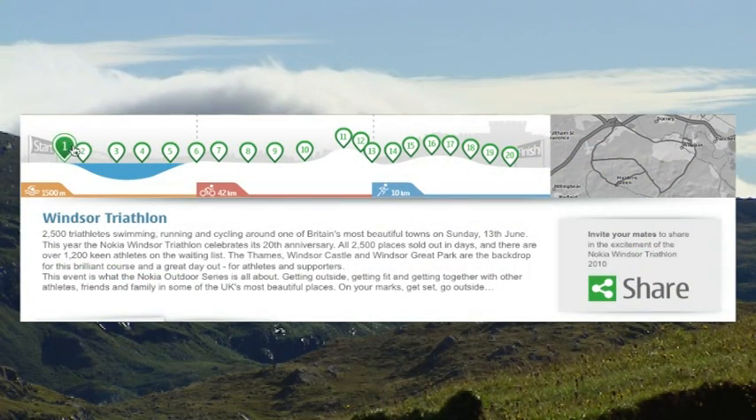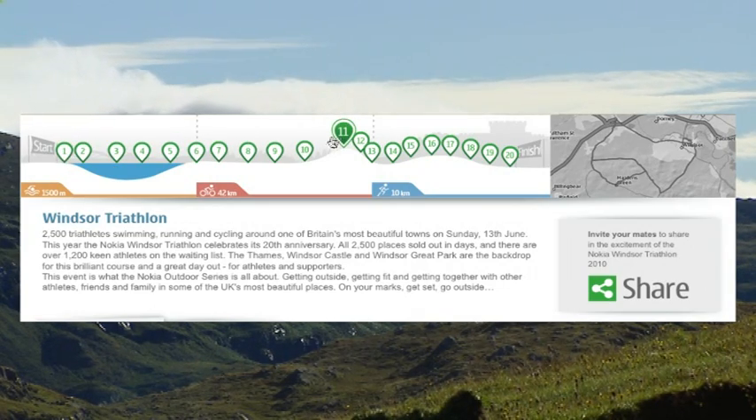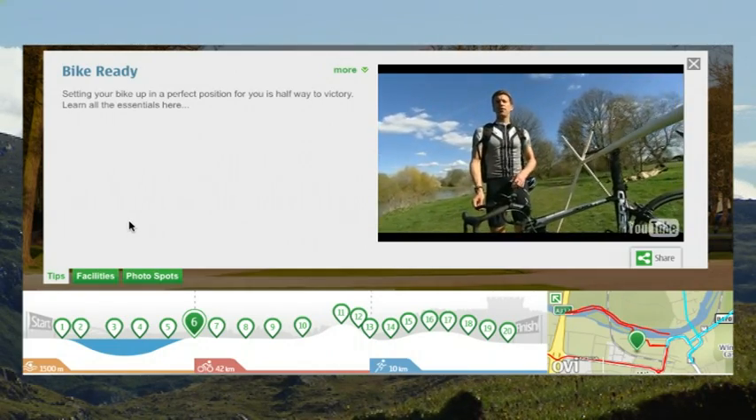Everything is plotted out right below. You can use this navigation and click the numbered points to access it all. And I recommend that you definitely check out the transition points — the key to any triathlon.